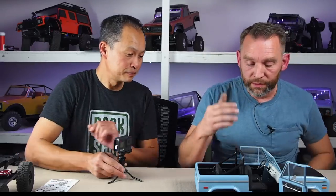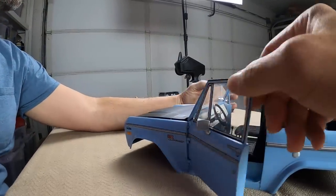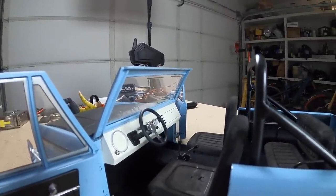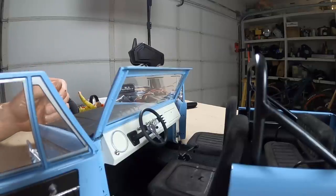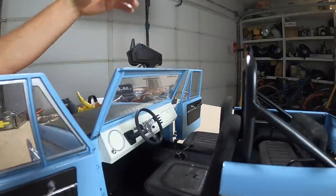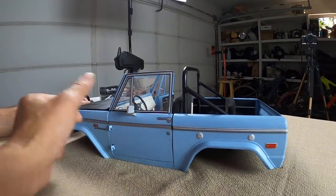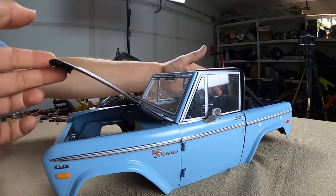For interior components like the steering wheel, shifter, steering column, and door armrests, Randy used pieces from an RC interior kit that came with three different sizes of steering wheels. The armrests and window cranks from that kit worked perfectly because that's literally what's in a real Bronco.